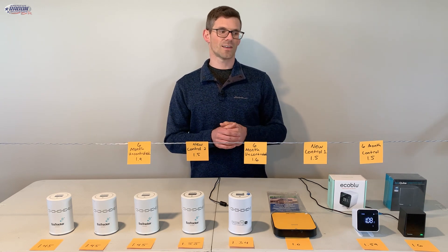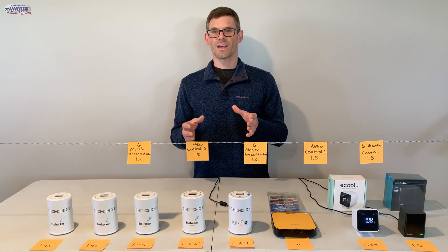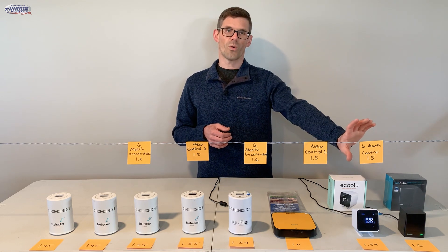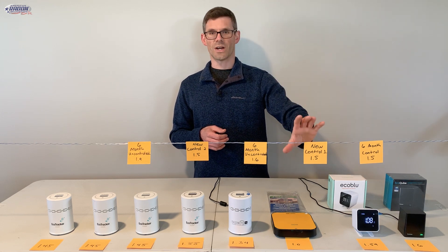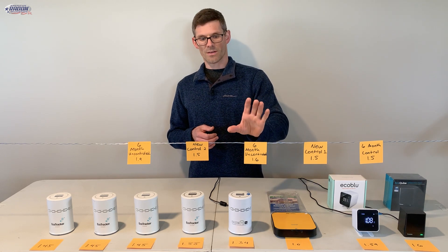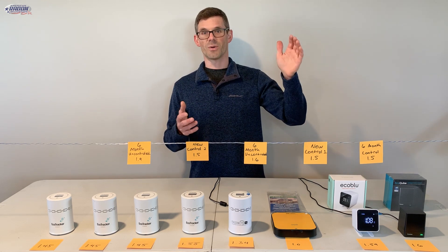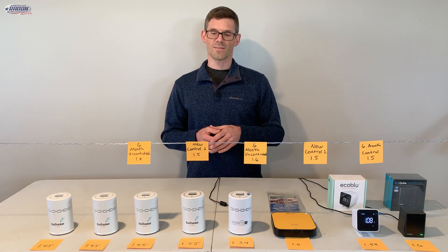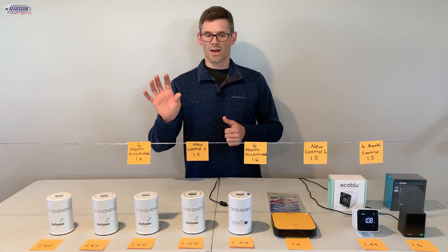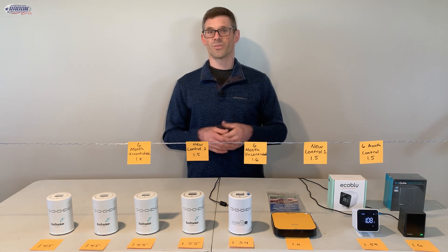For our Air Check test kits: the one six months past expiration but kept in a controlled environment — inside with me at all times, not left in my van — came back at 1.5. The new Air Check test kit, which we're calling control one, came back at 1.5. Our six-month expired uncontrolled Air Check — the one in my van for seven months through hot and cold — came back at 1.6. Our second new control came back at 1.5. And then our second uncontrolled one that was in my van came back at 1.9.